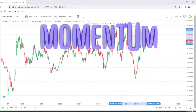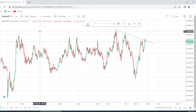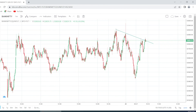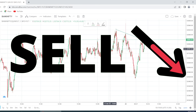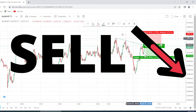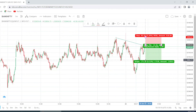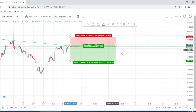Good morning traders, time now is 10:18 AM and I'm looking at a short position on Bank Nifty. You can see there is a breakout — supposing it's a false breakout, so we are taking a short position. Let's talk about the target and stop loss.